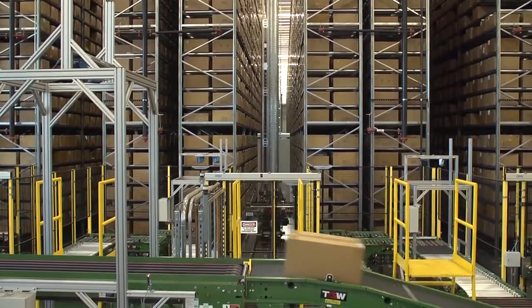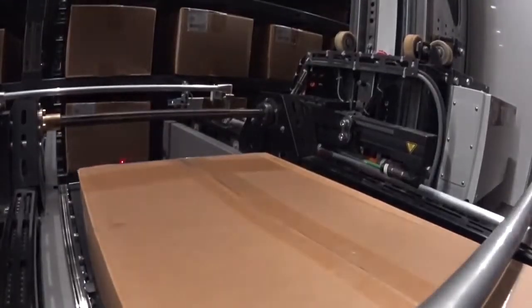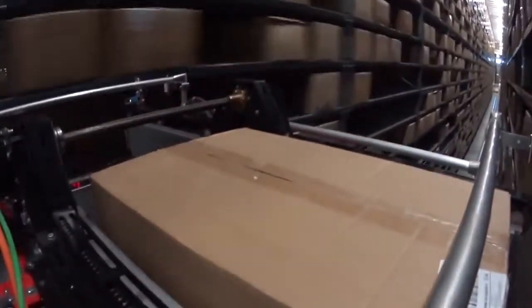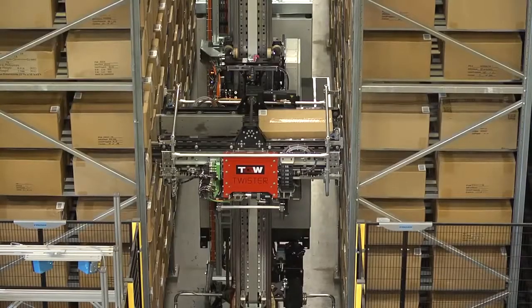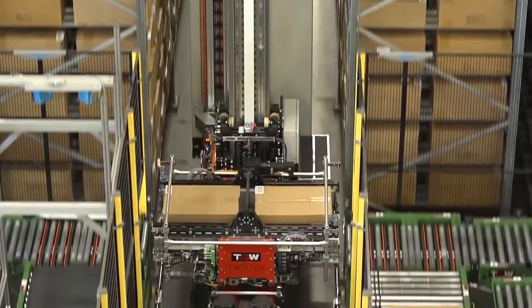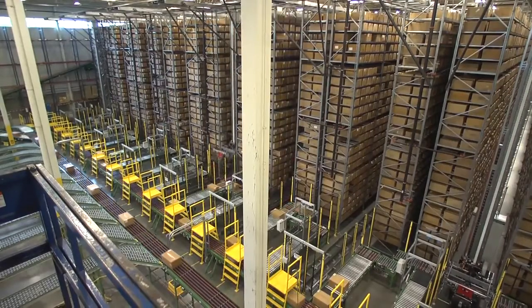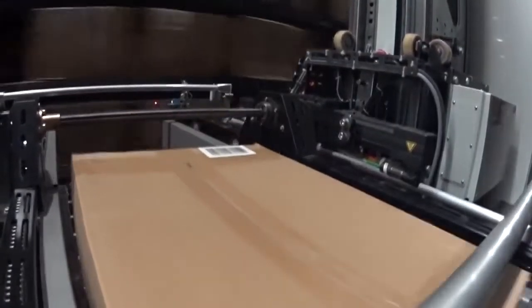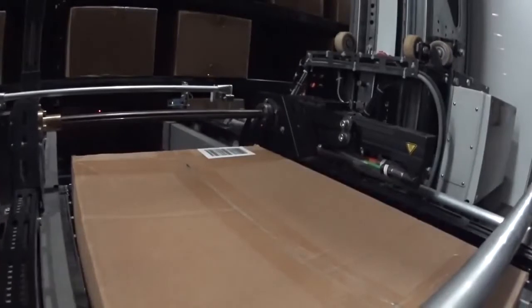The automated storage and retrieval system uses mini load cranes, which can carry the widest variety of products in the industry. These cranes, which are the fastest in the world, are the reason we have the highest throughput rates anywhere. In this solution, these cranes can load and retrieve 2,400 cartons in one hour. This rack system has 200,000 cartons in an 80,000 square foot space. Our storage and retrieval system provides a regular and steady pace without overwhelming the downstream operations.